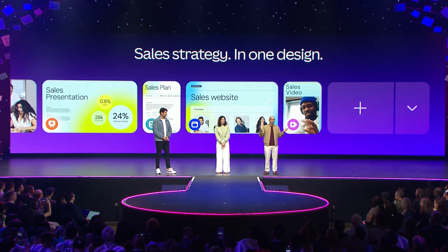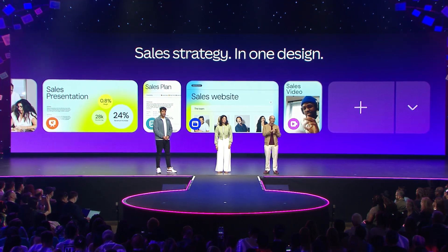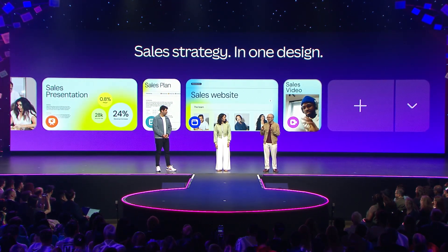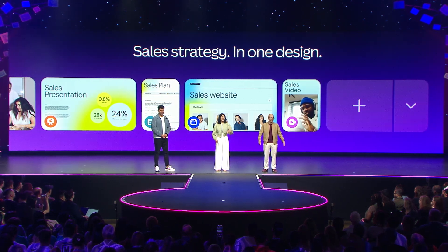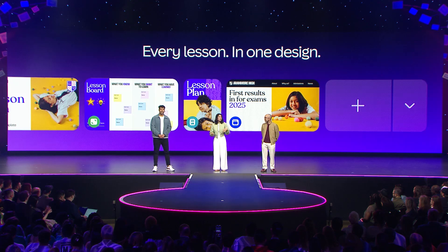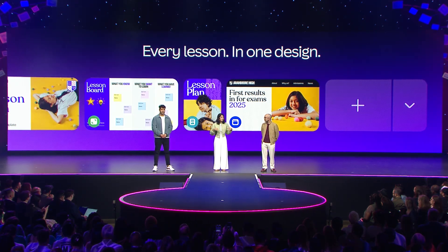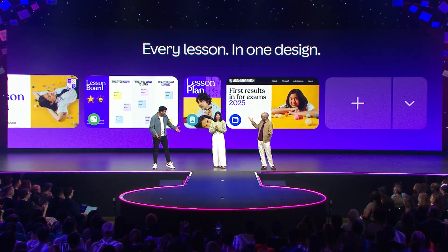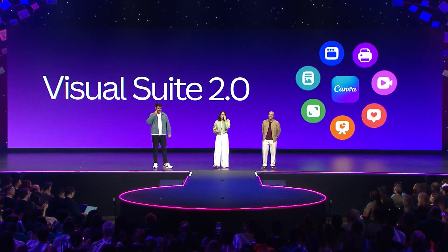An entire sales team can create their end-to-end strategy — your quarterly budget, account list, even your ABM plan, all in one design. And a teacher can plan and deliver their entire lesson, from an outline to an engaging class presentation, and worksheets ready to print. You guessed it — all in one design.